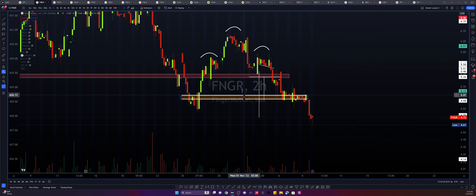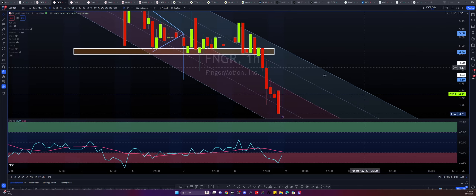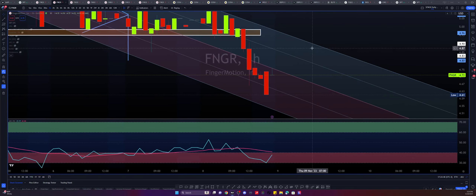There is potential for further downside and I can validate it with a few things. On the hourly timeframe — this is where I usually trade — looking at the linear regression channel, this is a very clean resistance at the mid band and closure of this candle here.